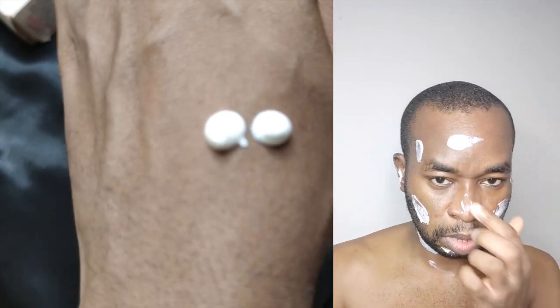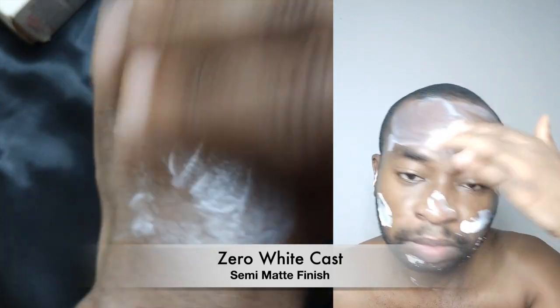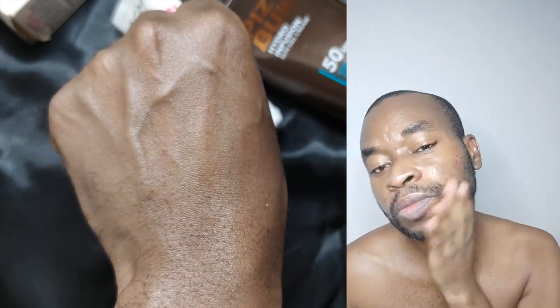This has a slightly runny texture which leaves a zero white cast, semi-matte finish. You might be able to get away with skipping moisturizer while using this sunscreen, and it doesn't peel on reapplication. Praise Jesus.